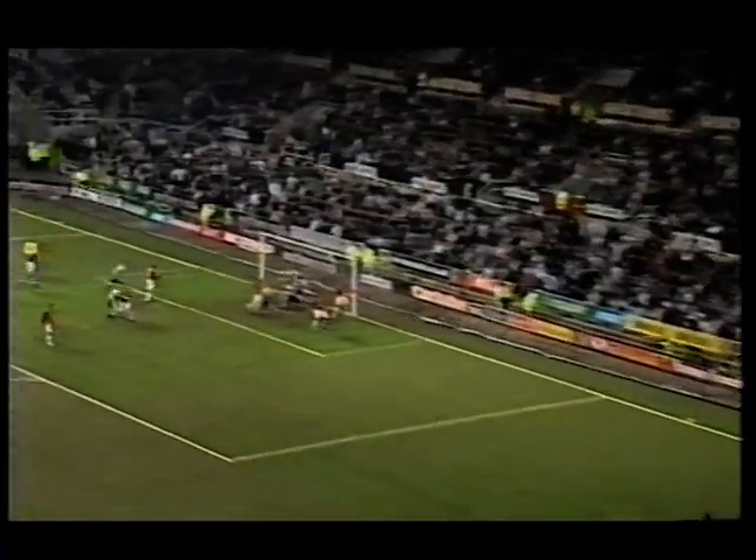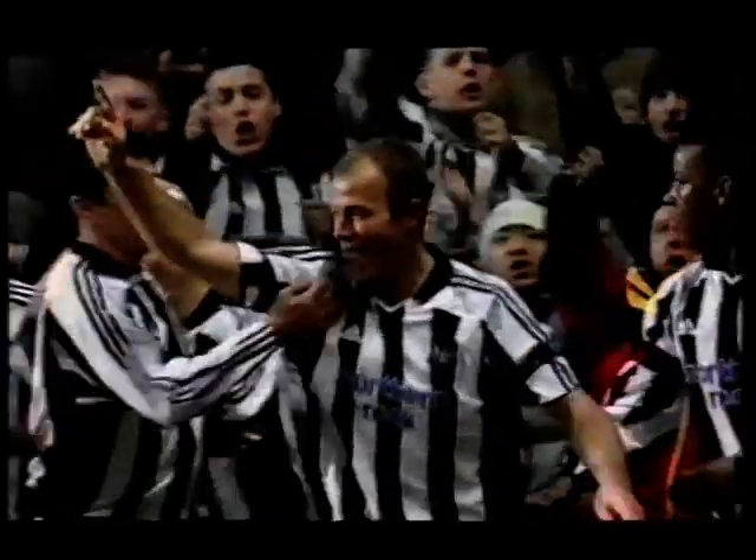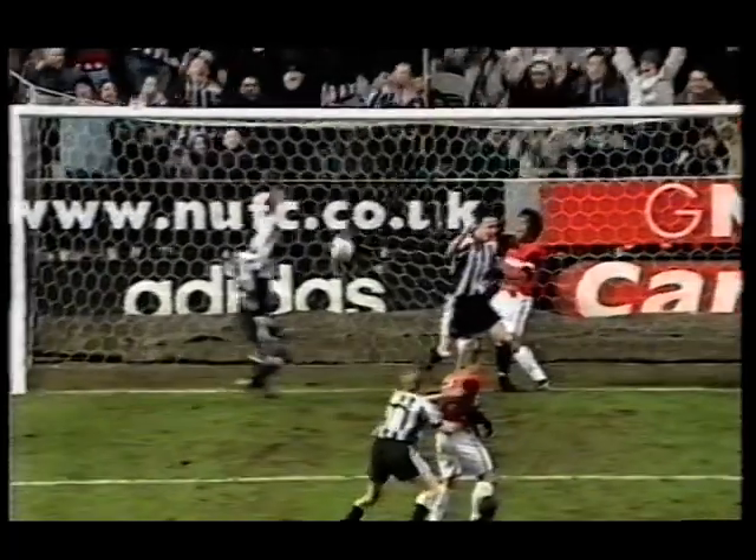It's Laurent Robert's corner for Newcastle United — it's a goal! Shearer's arms are aloft, Shearer scores, Newcastle have turned the game around. Classic Alan Shearer. Classic delivery from Laurent Robert. And there is jubilation around St James' Park, where there was despair not a few minutes earlier.